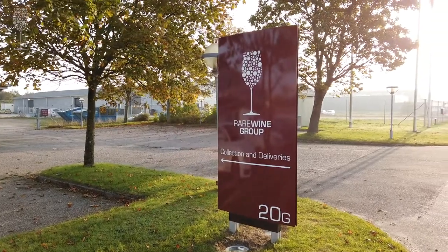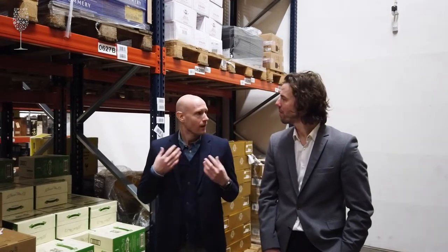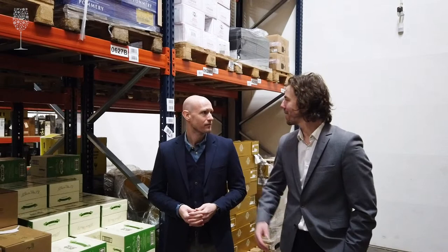Welcome to Nordic Freeport. We are here at the only Barnville warehouse in the European Union where you as a private individual can store wine and spirits without VAT and duties. Also Rone, we're going to take a walk in the warehouse. Yeah we are Lars, it's going to be amazing to look at how it is to invest in wine.